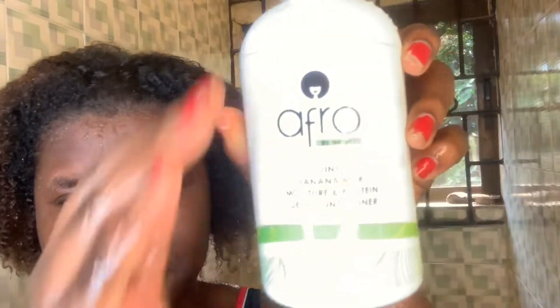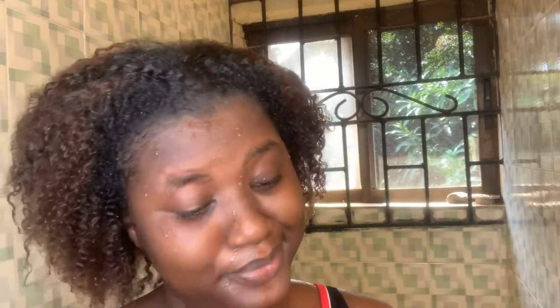Now it's time to use my protein treatment slash banana coils. I section with my hand and I'm aiming for my scalp, not just the edges. I try to detangle with my hand as much as I can.